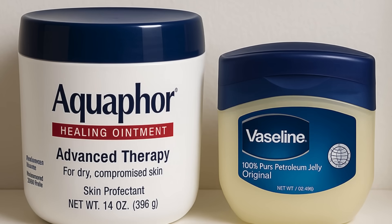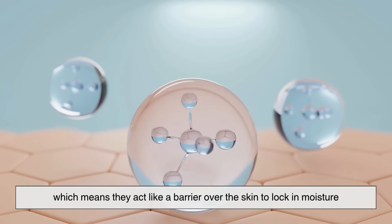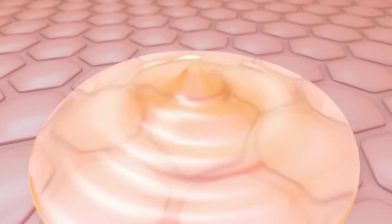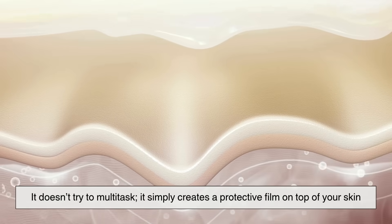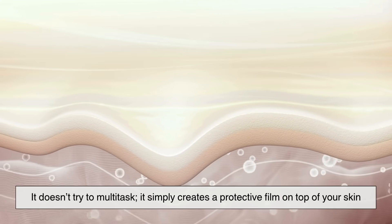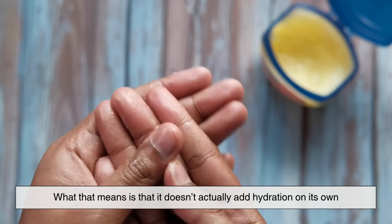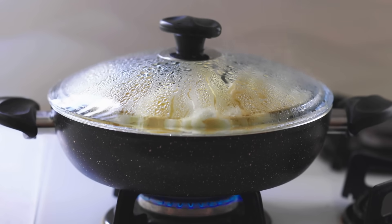Aquaphor and Vaseline are both occlusive moisturizers, which means they act like a barrier over the skin to lock in moisture. But that's pretty much where the similarities end. Vaseline is made of one thing only — 100% petroleum jelly. It doesn't try to multitask; it simply creates a protective film on top of your skin. It doesn't actually add hydration on its own — it just locks in whatever is already there. It's like putting a lid on a pot, keeping everything from evaporating.